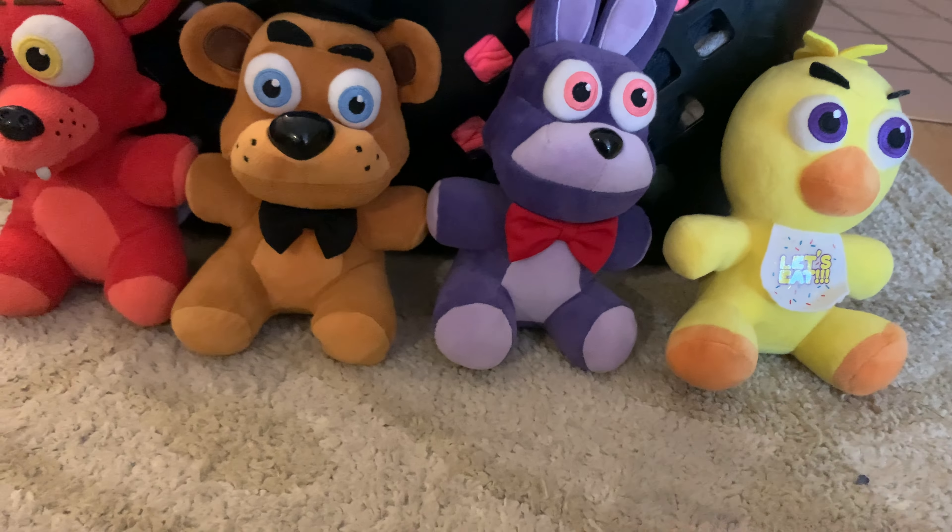And then we have Foxy. My mom sewed it because the eye patch was falling off, so she sewed it. It looks pretty good, I think. I like it. Argh matey!